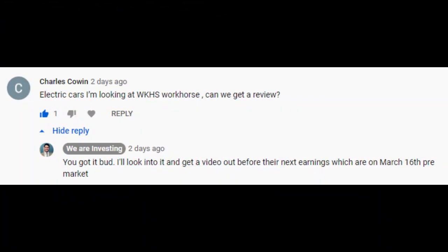Let's switch over to the computer screen and get rolling on the most recent earnings from Workhorse, their investor presentation, and talk about the stock a little bit. Before jumping over, I'm going to be like every other YouTuber and ask that you hit that subscribe button, smash that like button, and add a comment below so we can open up a dialogue and get this channel growing.